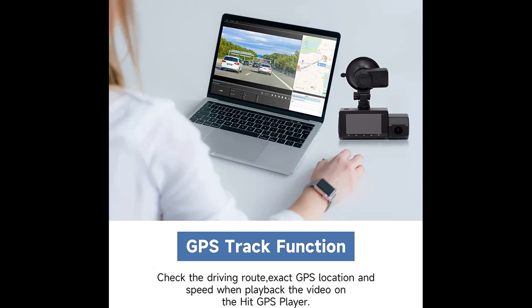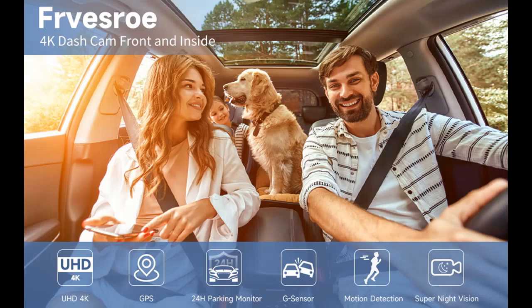If you don't need the GPS information, you can play the video with any player on your computer. Get the player download website address from the user manual — only needs to be installed one time.